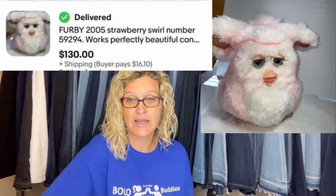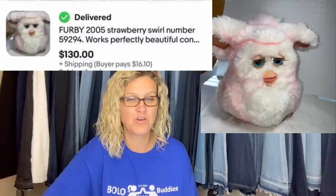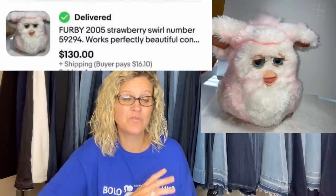Purchased at the Goodwill for $6.99, sold in two days for $130. It's a 2005 Strawberry Swirl Furby. Some of those old vintage Furbies can do really well depending on which one you get. People are buying them now and customizing them, so you can see some really fancy Furbies out there.